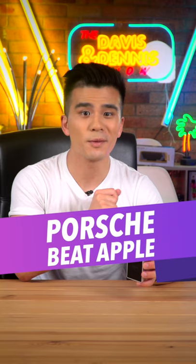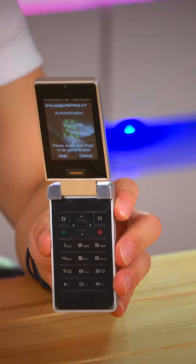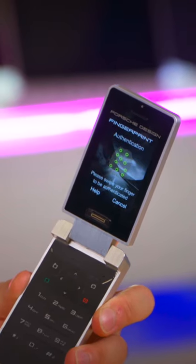A lot of people are correcting this video by saying that it was the Motorola Atrix that was the first phone with the fingerprint reader, but then how would you explain this? The Porsche Design P&I 521 from 2007. As you can see here, there is a fingerprint reader that I will try out now.